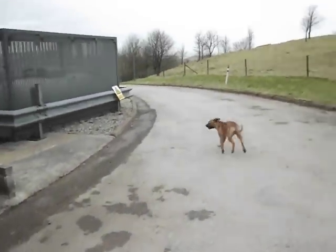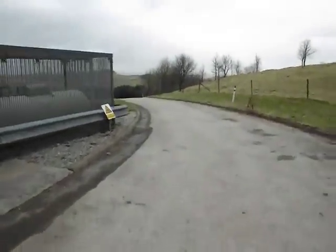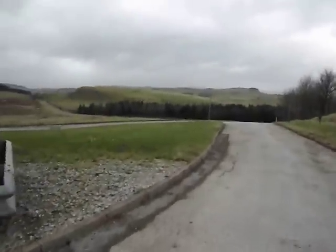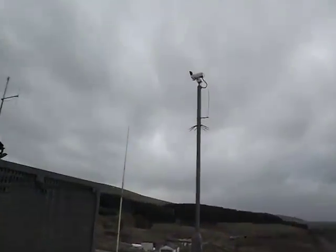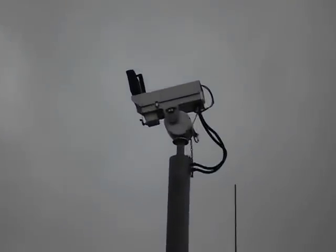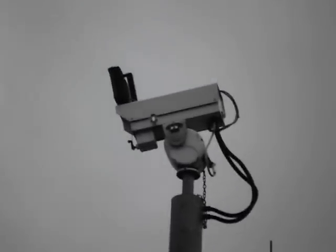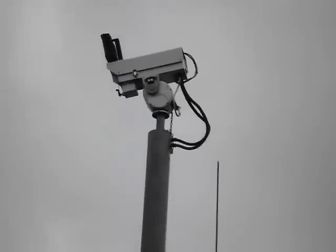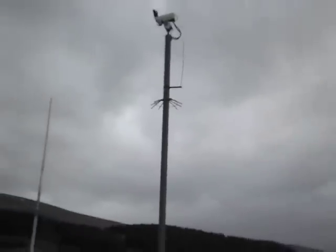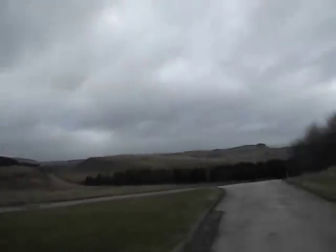Now we're going to come through here and the camera's going a bit. I can see it in the back right now, looking for it. It looks like that. Look at those trains.